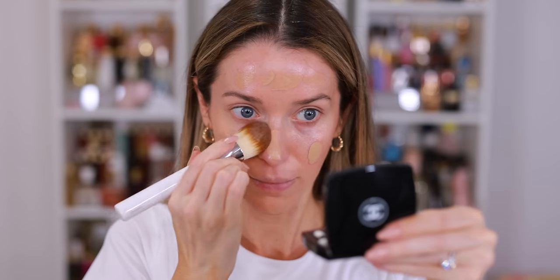I'm scraping the bottom of the barrel for clean makeup brushes, so I pulled out my La Mer brush and I'm going to use this to blend. It's on my list to clean all of my makeup brushes this weekend. I like to wait until they're all dirty and then clean them all at once, so it's usually a job that takes a few hours.